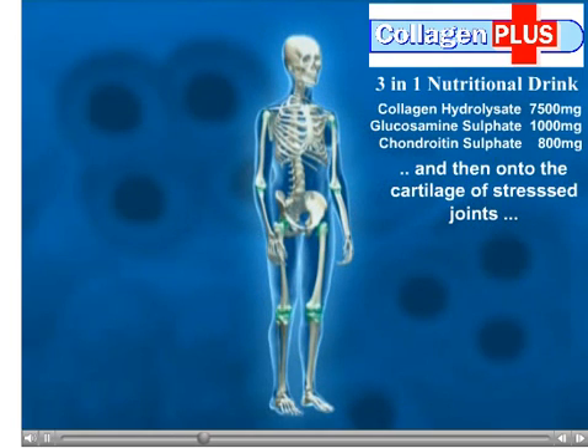The absorbed collagen hydrolysate accumulates in the cartilage of highly stressed joints, such as the knee.